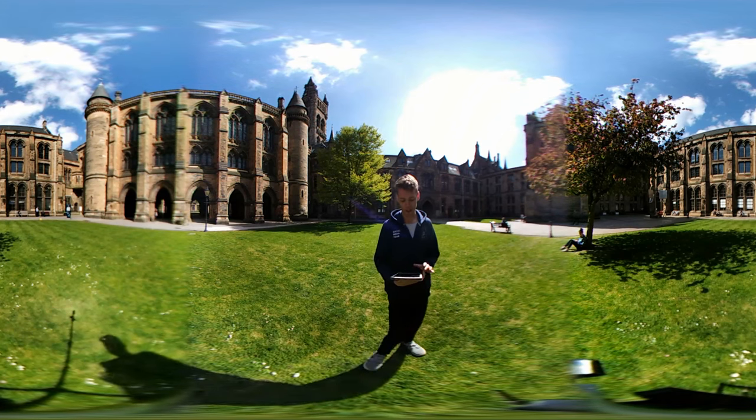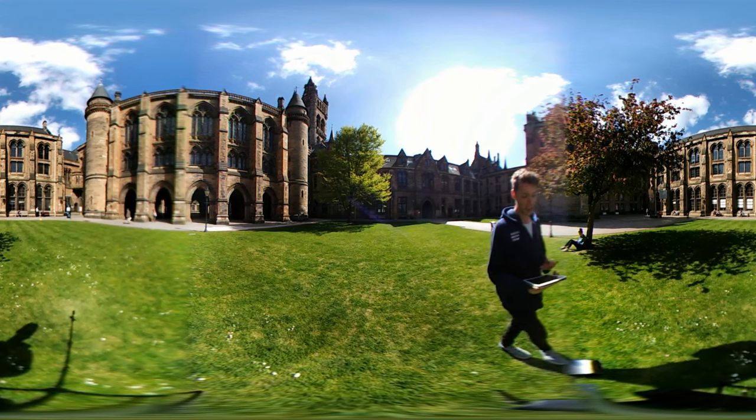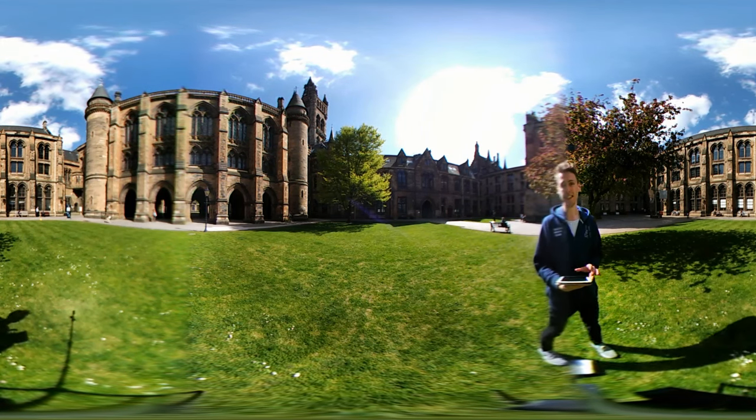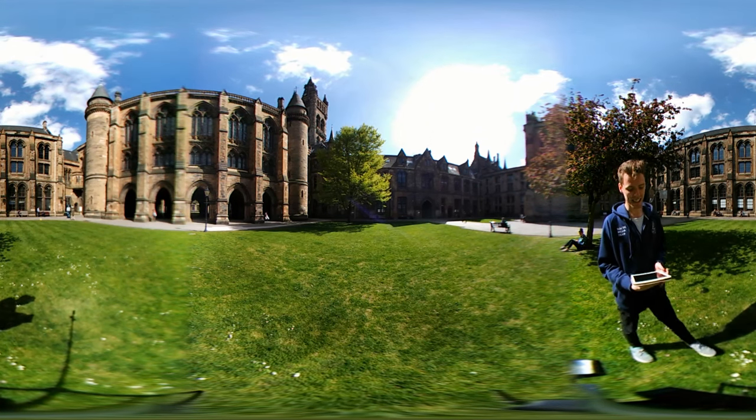The university was founded in 1451 and is the fourth oldest university in the English-speaking world. It was originally located in the high street in the city centre and moved here to Gilmore Hill in the west end of the city in 1870.